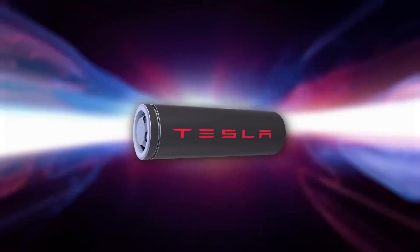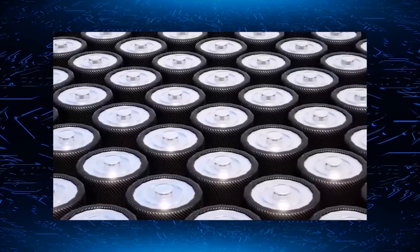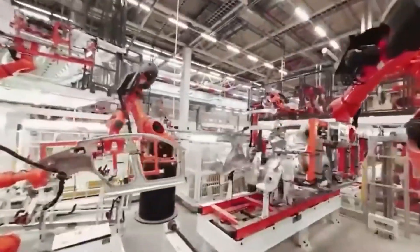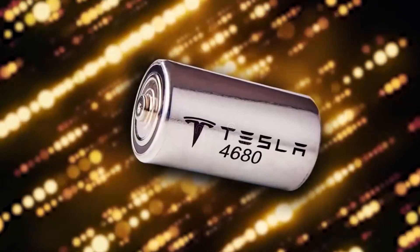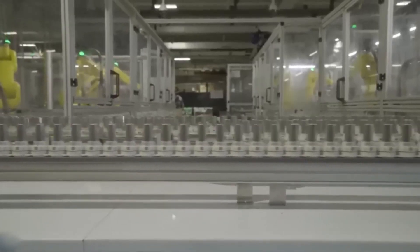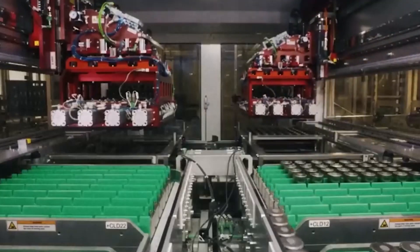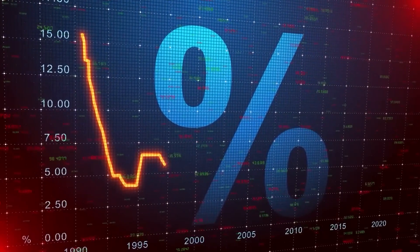According to official sources, these cells have a staggering five times higher capacity than the previous generation and offer six times more power. Tesla claimed that the use of 4680 cells would increase the range of its electric vehicles by around 16%, a truly significant figure. Furthermore, these batteries have a simpler manufacturing process and fewer components than their predecessors, making production more efficient and cost-effective. With these high-performing batteries, Tesla is set to achieve long-term growth even amid an economic crisis.